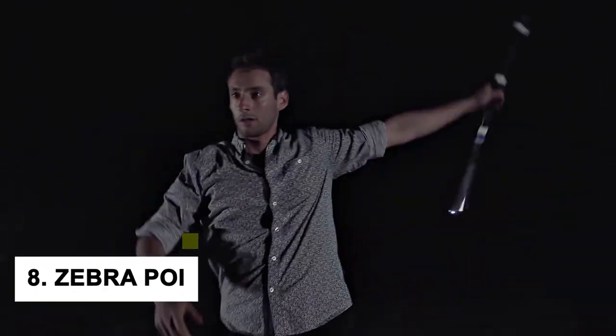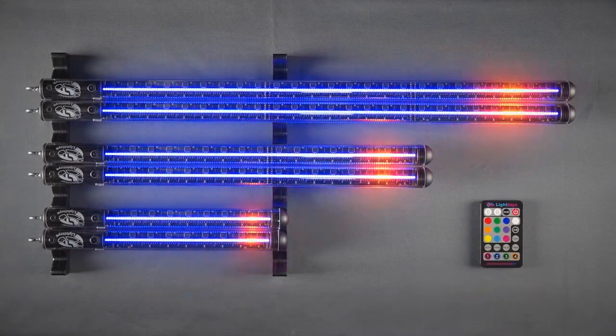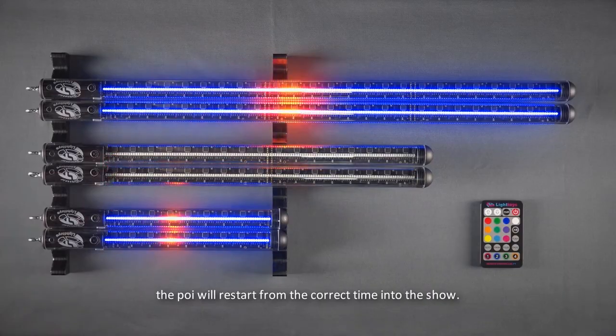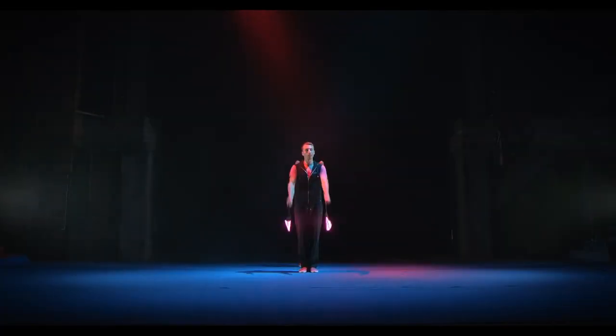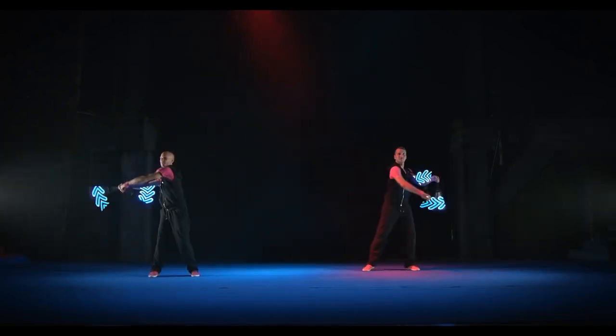At number 8, we have the Zebra POI Plus Visual POI V4 Mini Plus LED Fans. This amazing gadget is perfect for anyone who loves to be creative and have fun. You can use it for many different things, such as creating cool designs, lighting up a dark room, or even using it as a fan. Moreover, it doesn't need any special skills or knowledge to use.